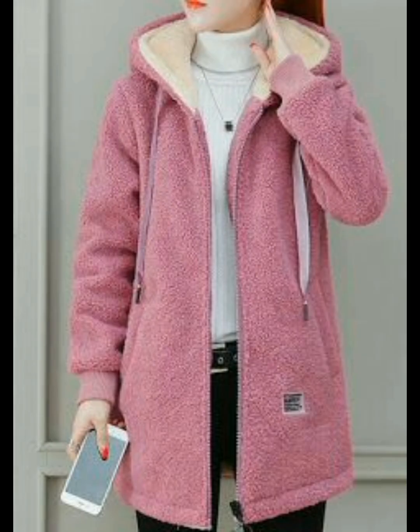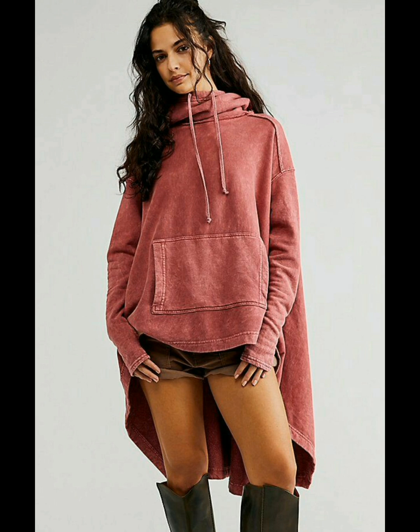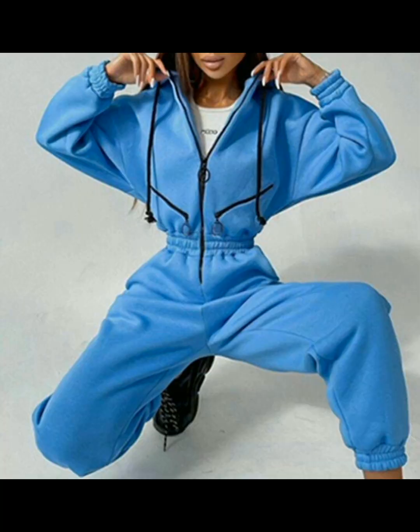The gorgeous pink hoodie ideas for women give you a very classy and delightful look. The extreme washed hoodie for women in pink color is looking very charming. The V-neck zipper hoodie ideas for women in blue color are looking very great and attractive.